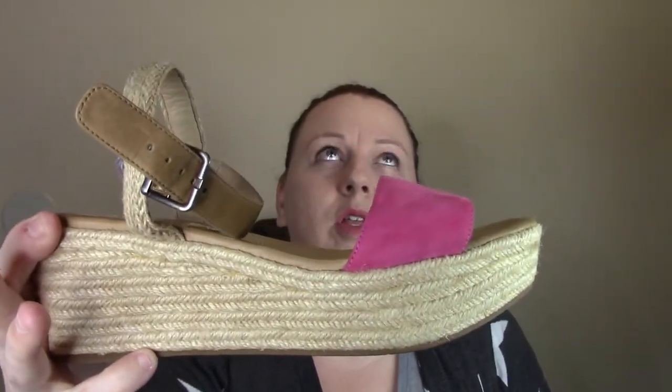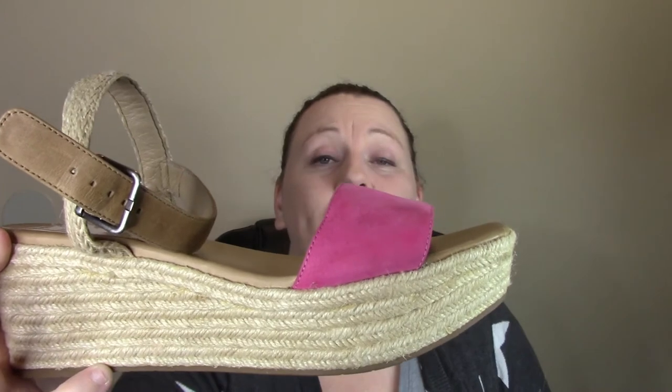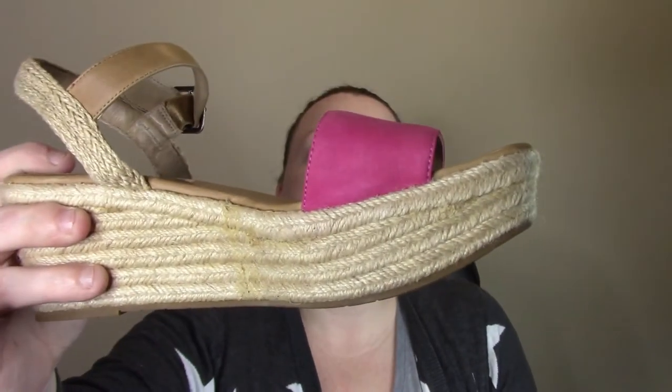These are Eileen Fisher. I know it's out of season, but it's going to be here before we know it and people are going on spring break soon. These are size nines and they retail for $225. They are the class wedge — it's like a pink leather, real cute. These were actually purchased from Ross.